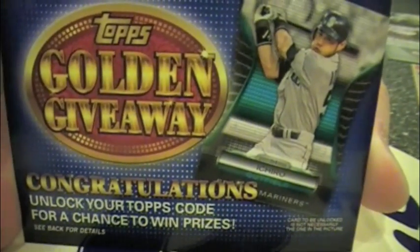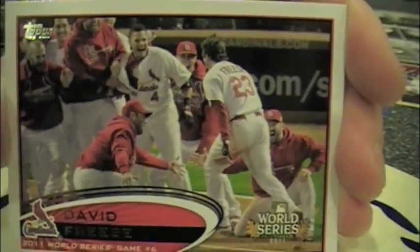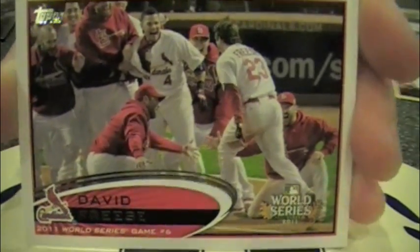The golden giveaway code cards — this is this year's version. The difference this year is with each code, you do not get a vintage card assured. There are more virtual items and other items you may find. This is a very painful memory for me — Game 6, David Freese.